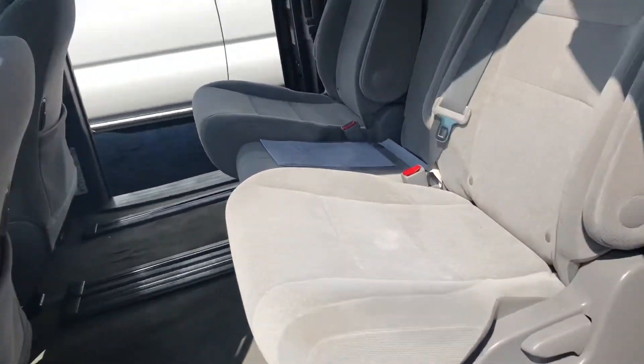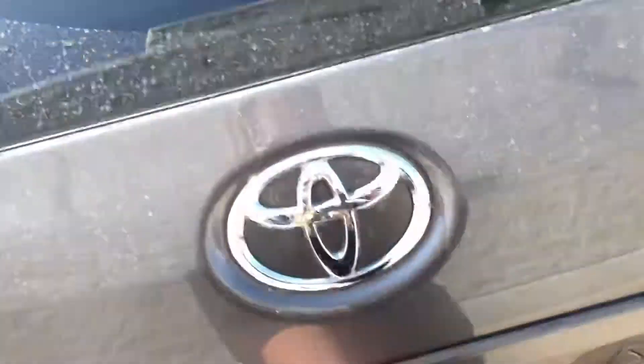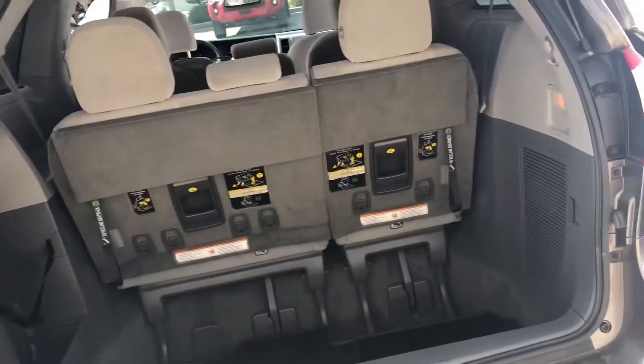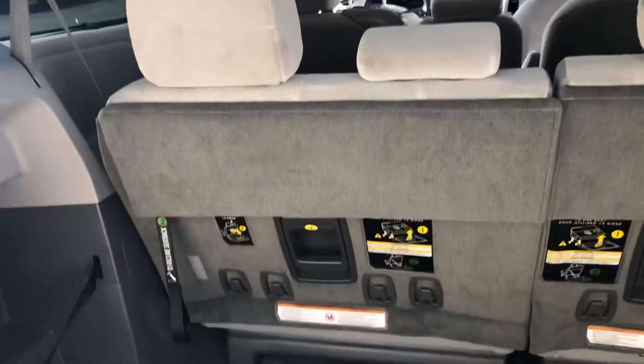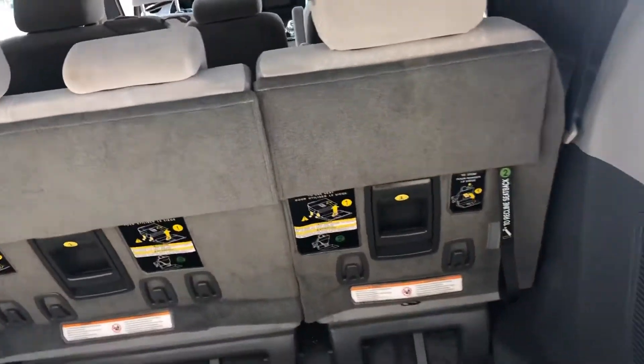On the rear end here you do have a manual liftgate, backup camera, and lots of cargo space. You of course have your third row here, which you can also lay flat for extra storage space.